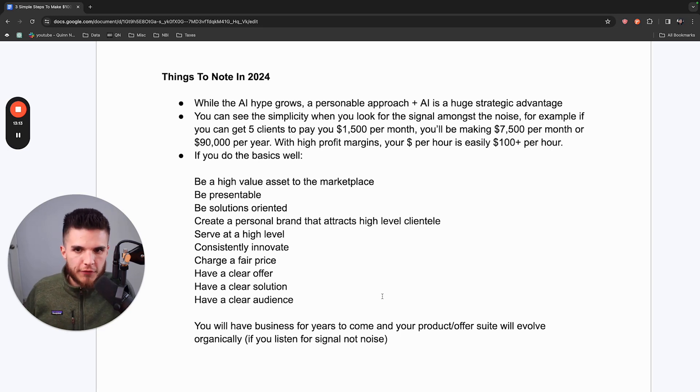I've seen AI just confuse people and cause them to not really end up doing anything. My belief is if you combine today's technology and leverage AI, but also have that personable approach and use video outreach like I'm going to show you here, you're going to stand out. You can see the simplicity in making money from this model when you look for the signal amongst the noise.